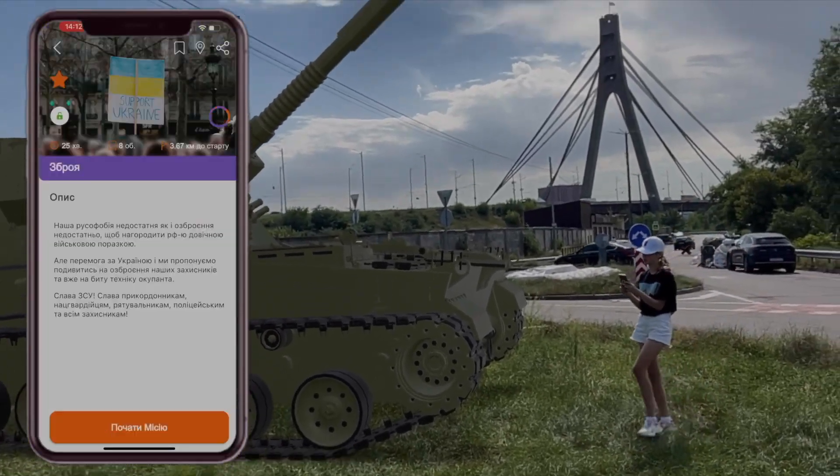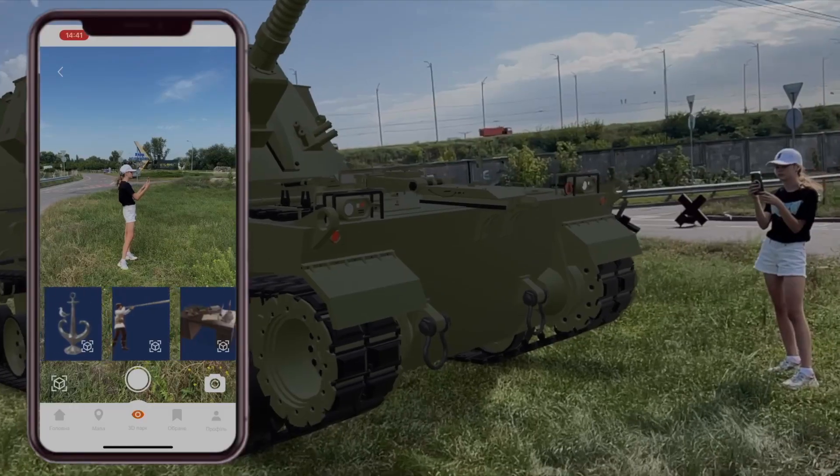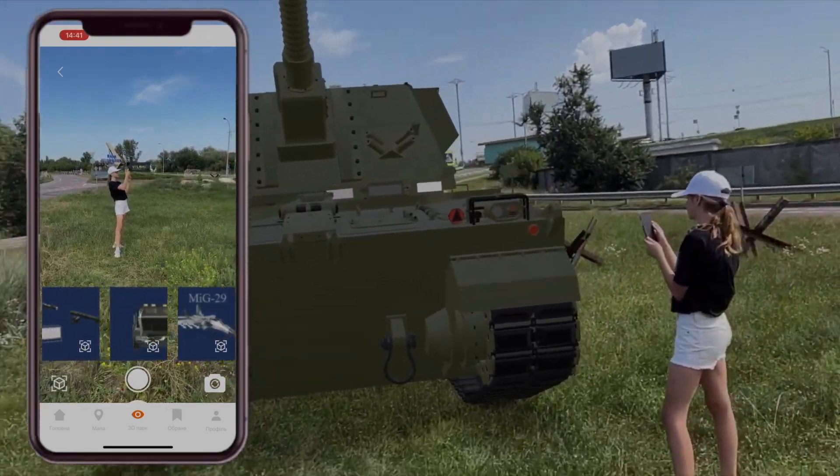To do this, you need to go to the FreeGen application for a virtual tour or selfie of the park. There are available 3D models of weapons in augmented reality, which you can install anywhere, and some are even animated.